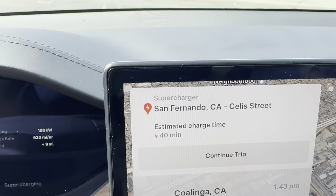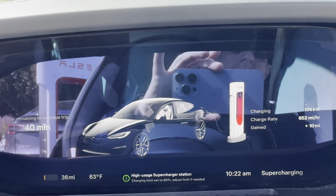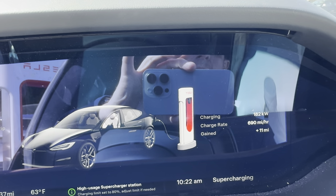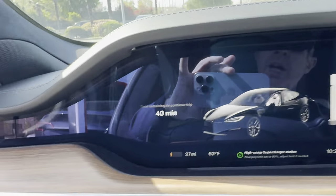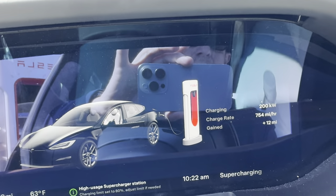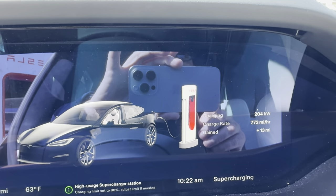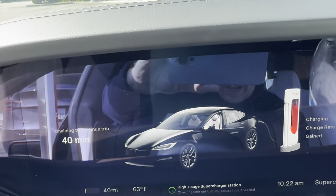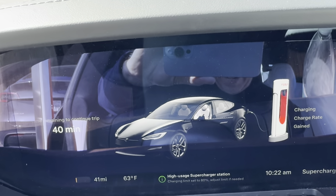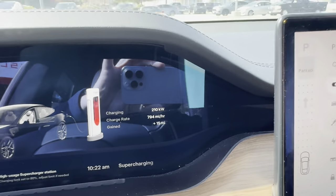Coalinga is at about 143 miles out. The charge rate is jumping up to 180 kilowatts now. That time should come down a little once it gets to 250. It does say high usage — the supercharge station has set the charging limit to 80% adjusted. I can adjust that limit if I want to. At full charge we're at 209 miles right now. It does now say 35 minutes and it's only been about a minute.